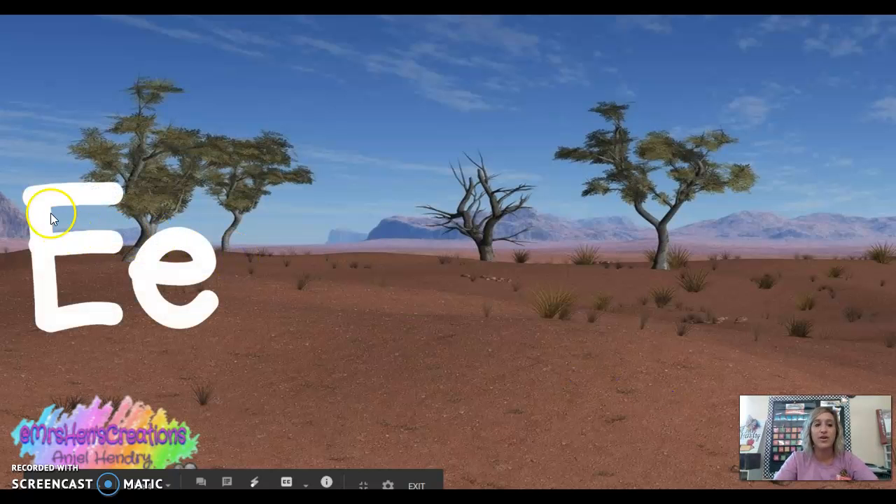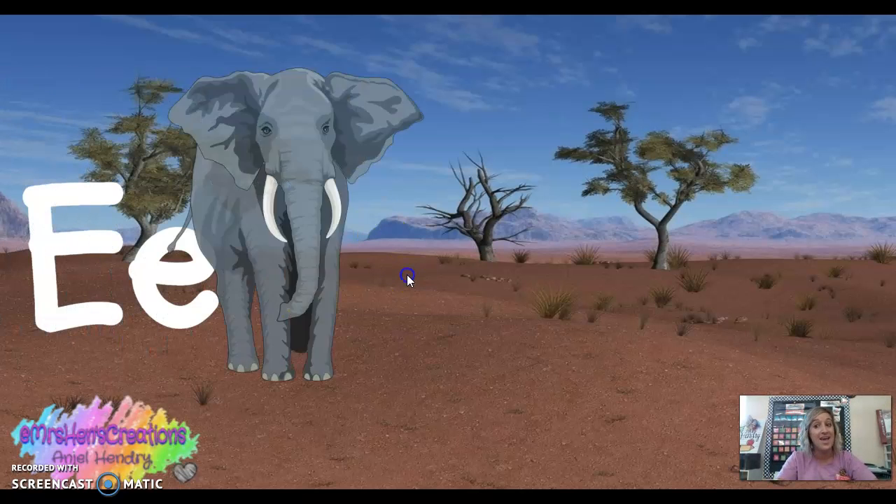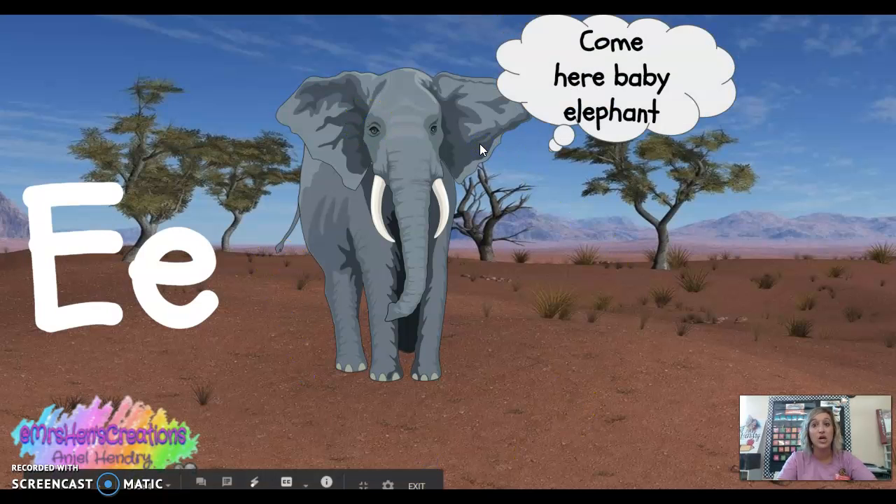This is the letter E — capital E, lowercase e. E says 'eh' as in elephant. Mommy elephant called baby elephant and said, 'Come here, baby elephant,' and he said, 'Eh!'